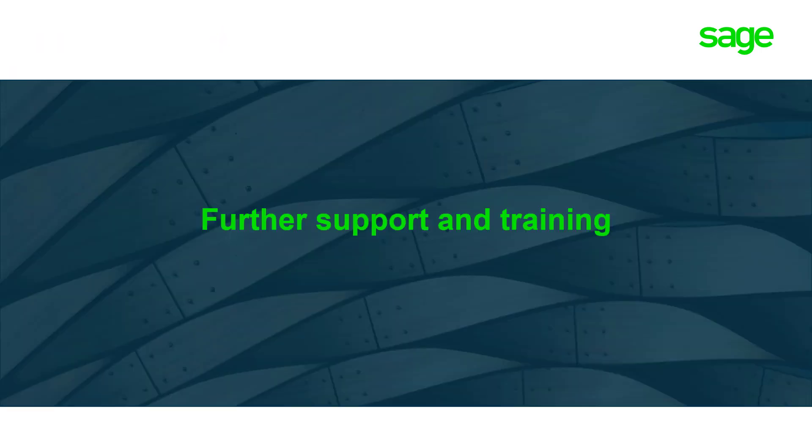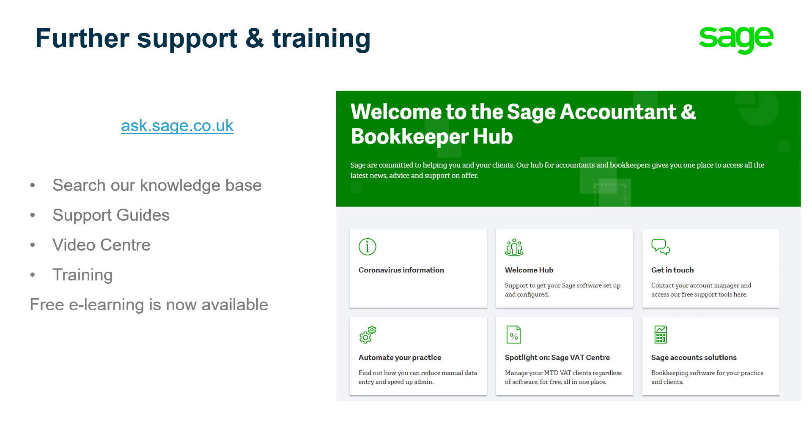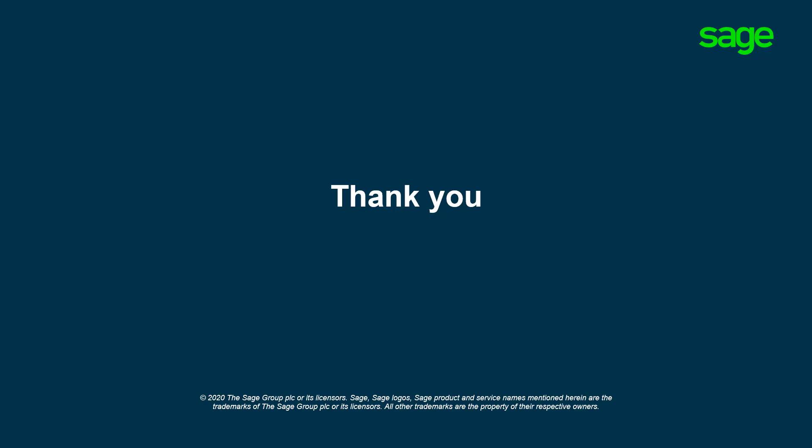Throughout this difficult period, it's important to remember you're not alone in this. Sage are here to support you and your clients every step of the way. As our valued Accountants and Bookkeepers, you'll all have a dedicated Practice Success Manager who'll take personal responsibility for any questions and queries you have. We have online resources through the Sage Accountant and Bookkeeper Hub and Ask Sage, which has lots of knowledge-based articles, support guides, and a video centre with information and training guides. We've now made e-learning free of charge, so you can get up to date on anything you may have missed. We'll be running live Sage University courses which you can sign up to, with interactive tasks throughout the day. And we also have a dedicated support Q&A team who will answer any questions you have throughout your working day. Thank you for joining today's session — hopefully you found it useful. Feel free to get in touch if you have any more questions or queries.